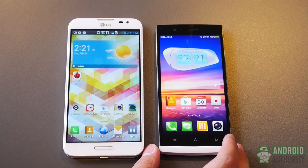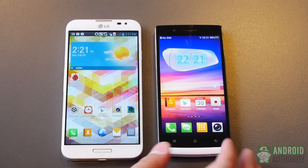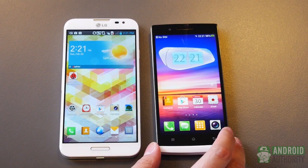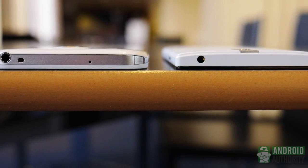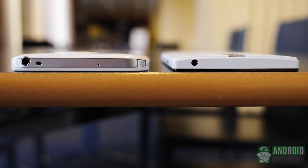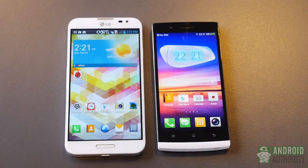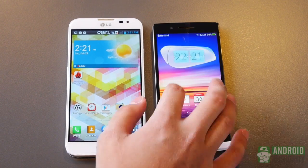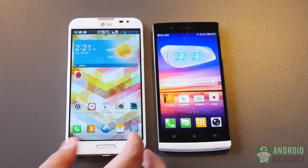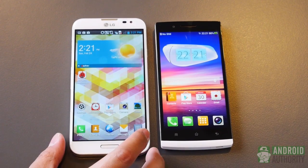Over here we have the Oppo Find 5. It's no secret that we are fans of the Oppo Find 5 — its 5-inch screen 1080p display and the incredible specs underneath. However, LG is really coming out of the gate with an even larger screen. You're seeing the UI and both screens, as you can see, are very vibrant, very crisp. The Oppo comes in at a whopping 440 ppi, while the LG Optimus G Pro has 400 ppi in its very large 5.5-inch screen.